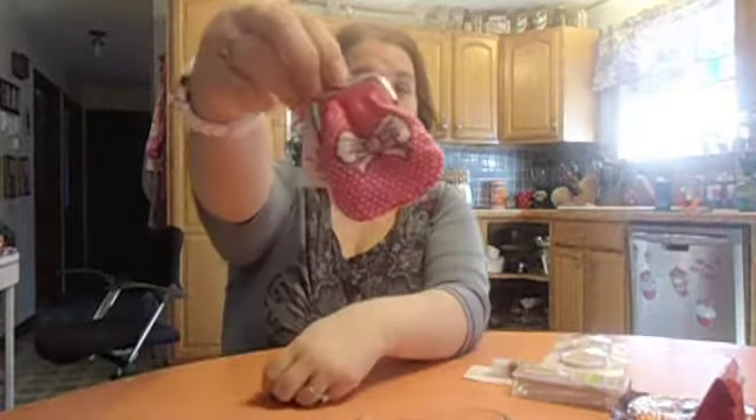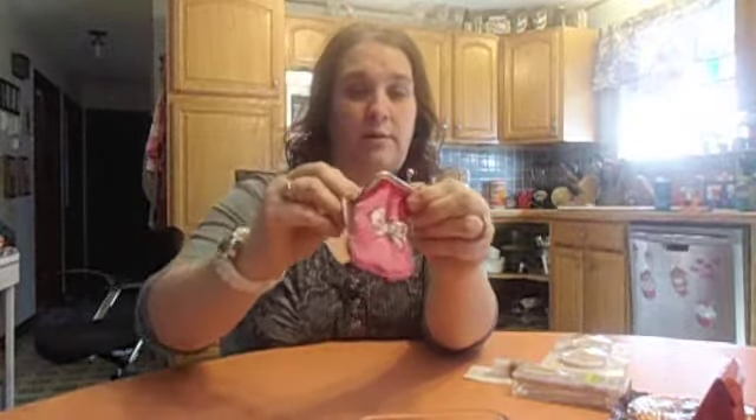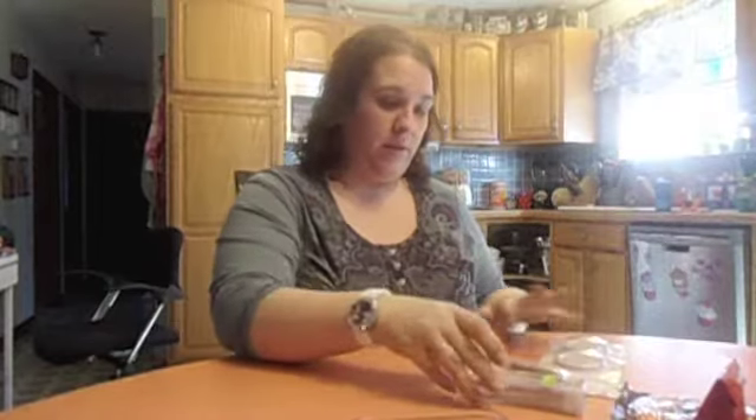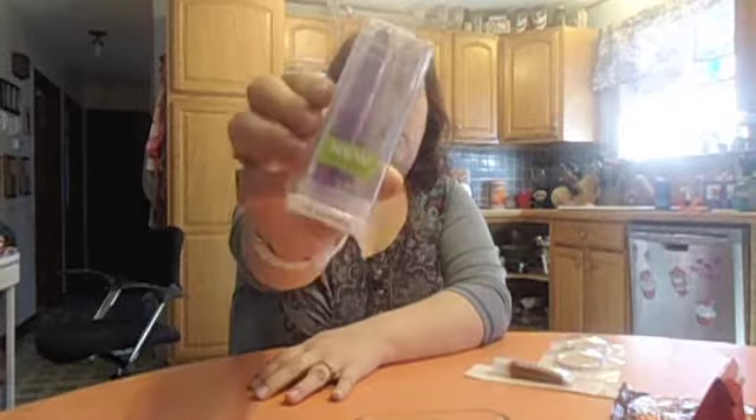Then I saw this adorable little coin purse sock — pink with a bow — to put my coins in my purse. I'll be switching that over today. Then in the makeup aisle, I saw these Wet n' Wild emery boards, 10 count, in purple and white. Really cute — I love purple. Those would be cute for traveling, putting in my purse, or maybe in my car.